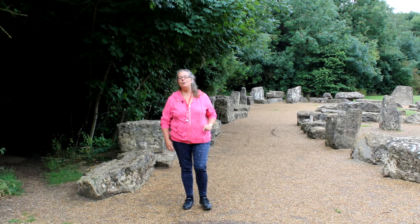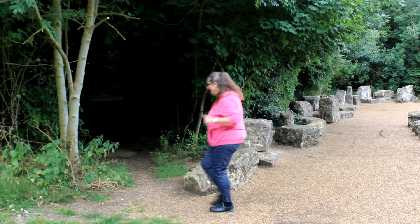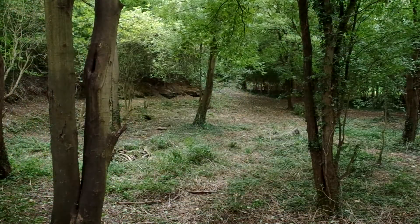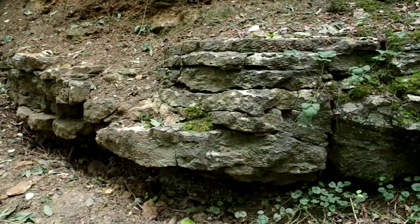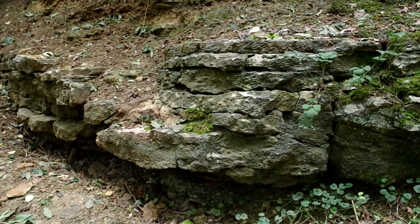To do that we've got to be rock detectives, and I'm going to take you into the quarry — the place where all the information is to be seen. We've just walked down the little shady path here to reach a very small rock face, and you're going to look for just a few things to tell the story of what Great Linford was like in the Jurassic period.